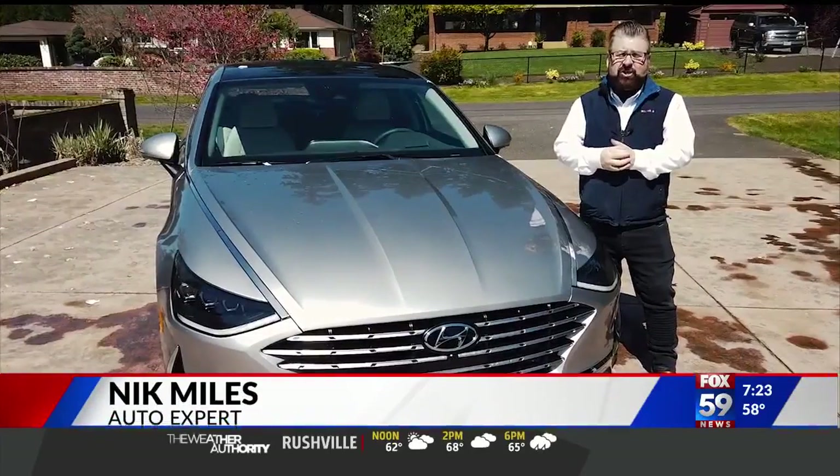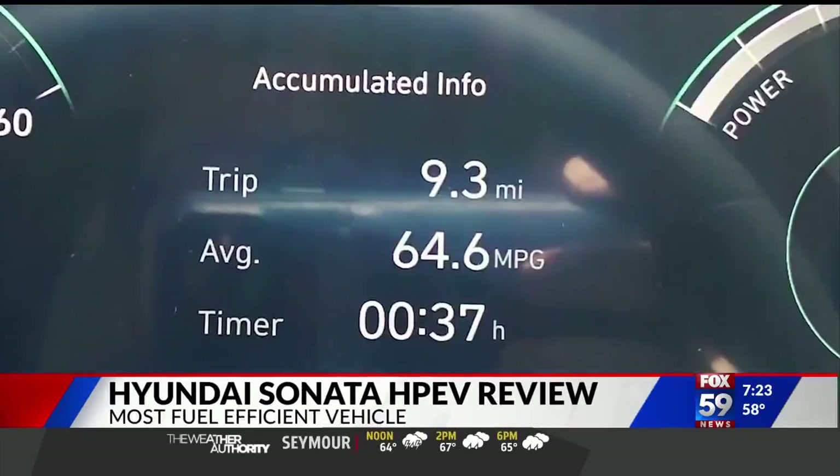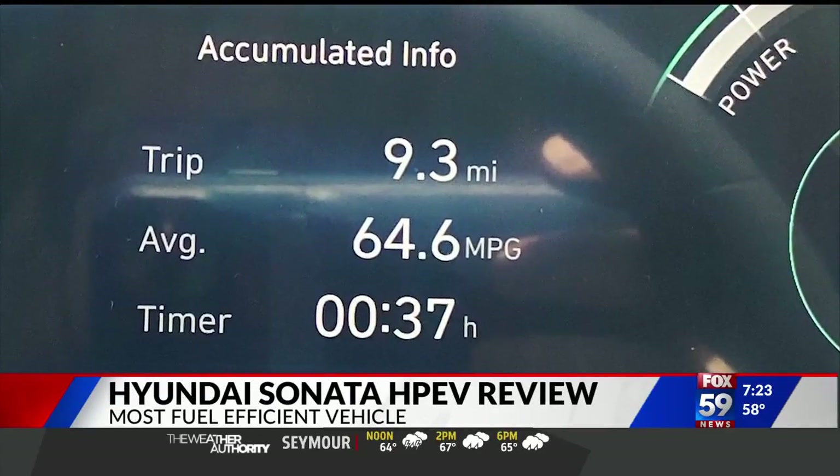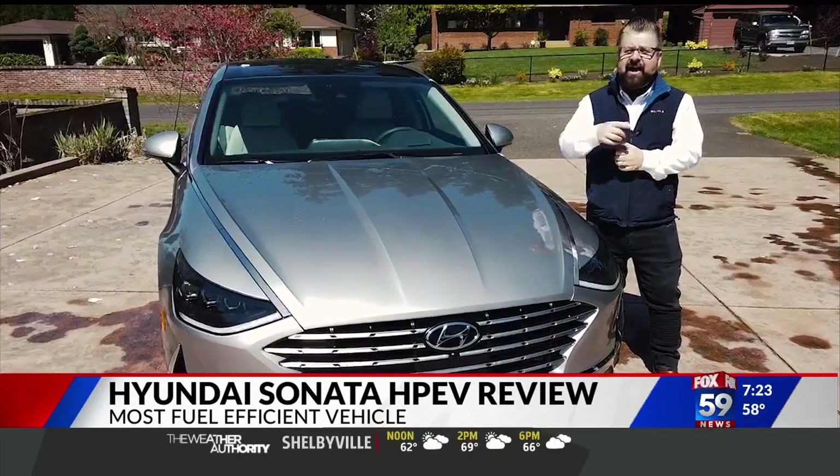Well, thanks guys. If saving money in the short term is a goal for you, I was getting 64.6 miles a gallon out of this brand new Hyundai Sonata HEV — and I have a lead foot.